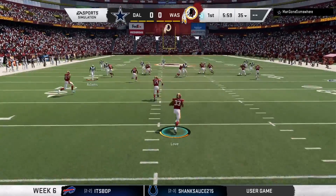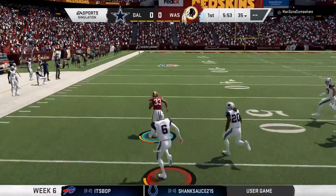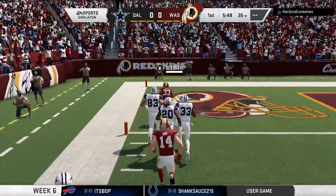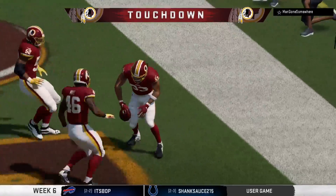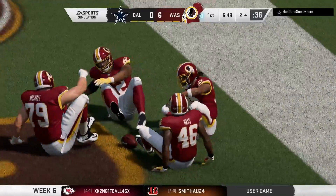This fielded at the two, and some space here. A big seam, and he might go all the way — touchdown, Washington! That kick return TD is 98 yards in length as his guys are able to strike first.